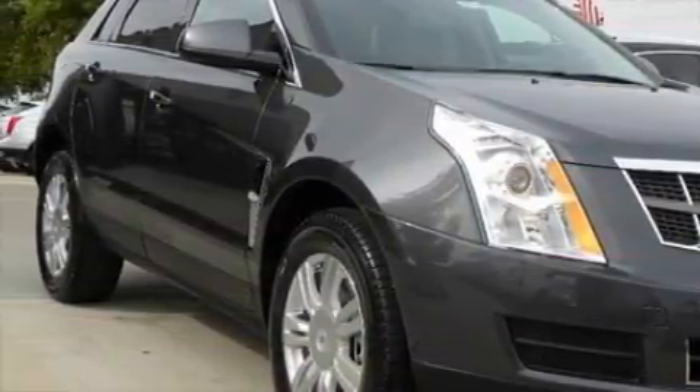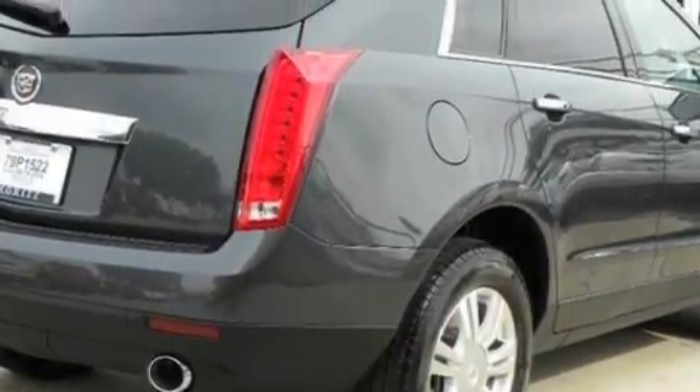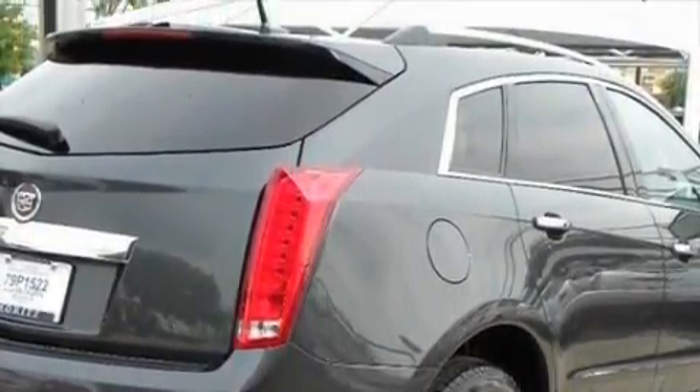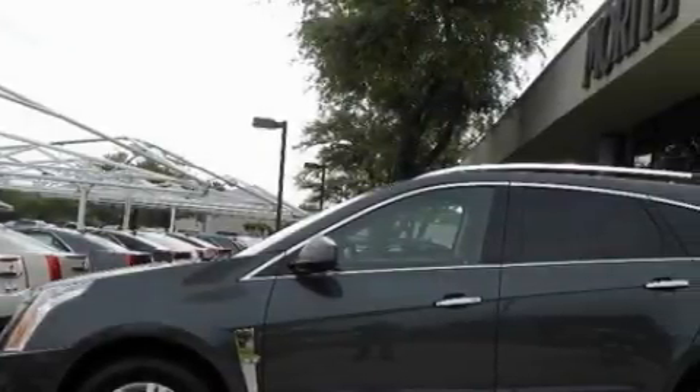Complementing this Cadillac's contemporary styling is a stunning array of desirable features, which include a sunroof, a power driver's seat, XM satellite radio, a low-tire pressure indicator, and OnStar — and it's easy to see why this vehicle is an excellent choice.